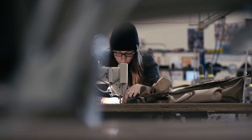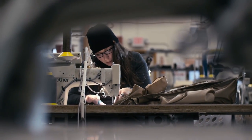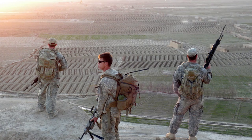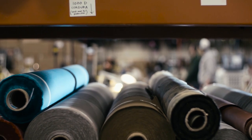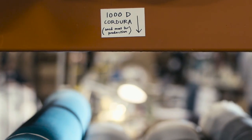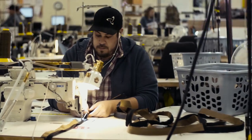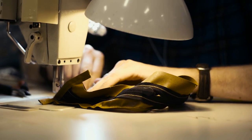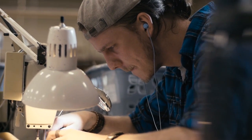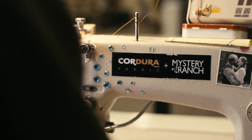We still use Cordura to build the toughest military packs we have ever been able to produce. We use Cordura throughout the great majority of our whole outdoor and hunting product line because this gives us the best mix of durability, waterproofness, and just plain toughness. Cordura on its own has been the backbone of everything that we have built for the last 40 years.